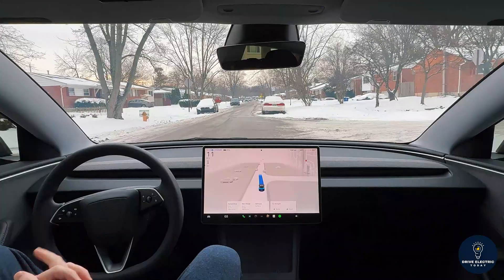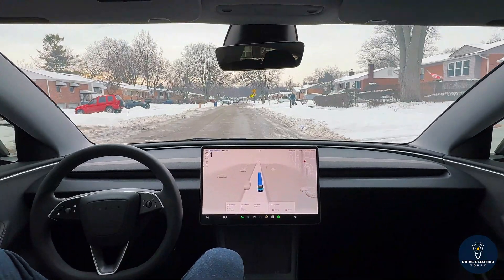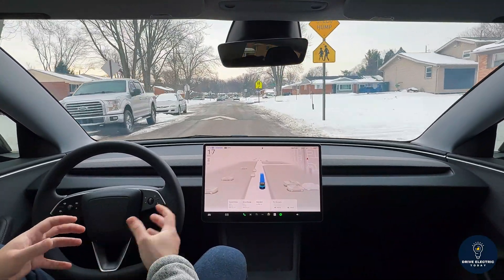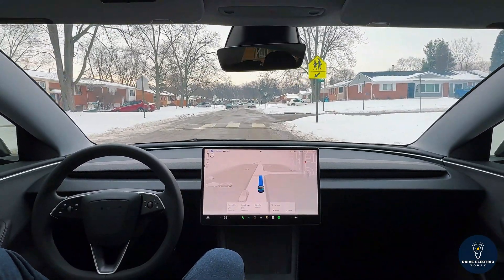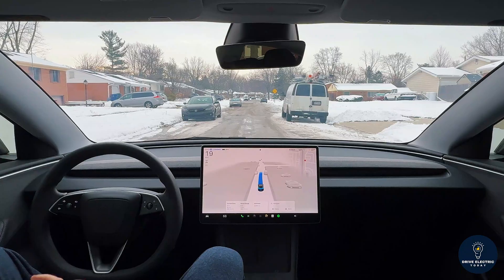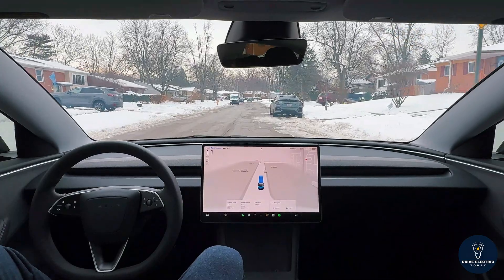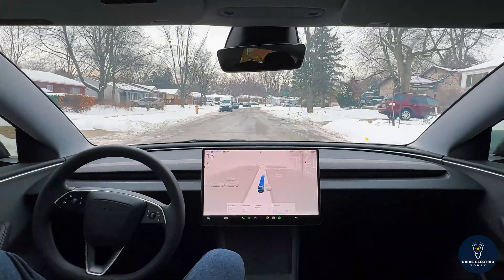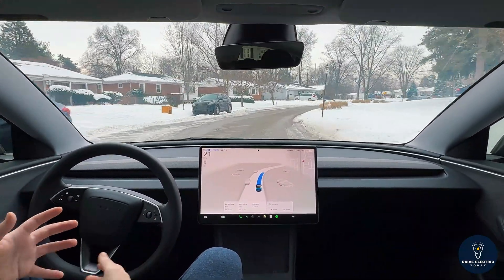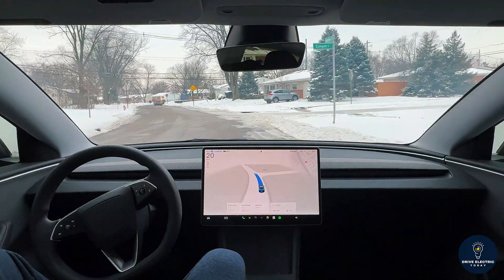Another speed bump with vehicles parked on both sides as we enter a heavy residential area — very nice. There are snow piles here as well, and FSD is pulling off to the left side, detecting the snow pile and moving left to clear the path and ensure it doesn't go over it. Vehicles on either side — it goes right down the middle, no problem. Approaching another speed bump, slowing down nicely. It's also detecting snow piles and just dancing around all of these obstacles.